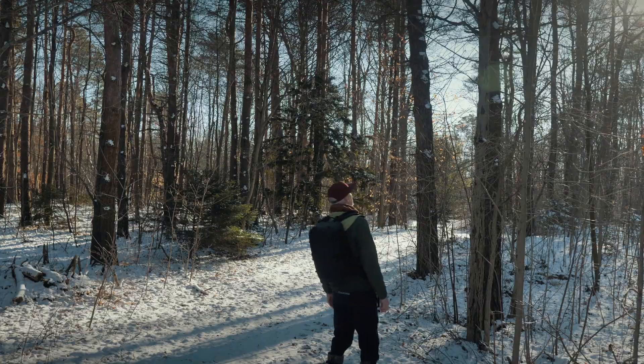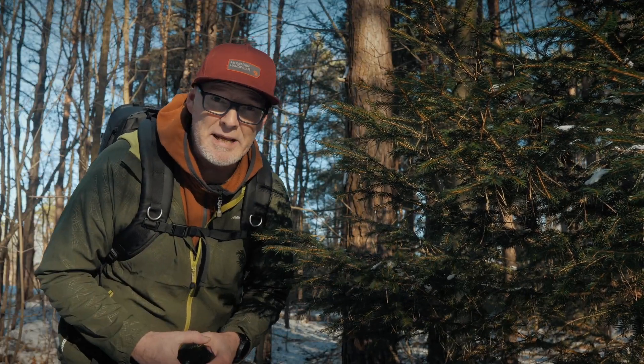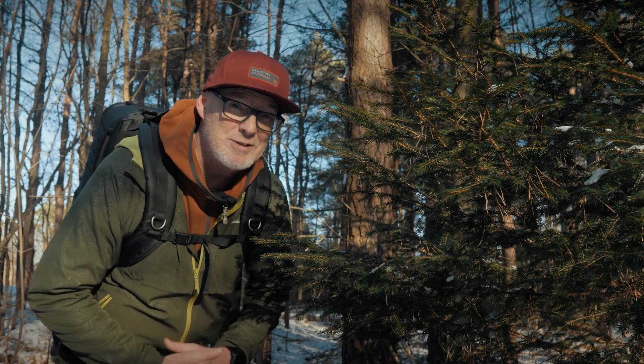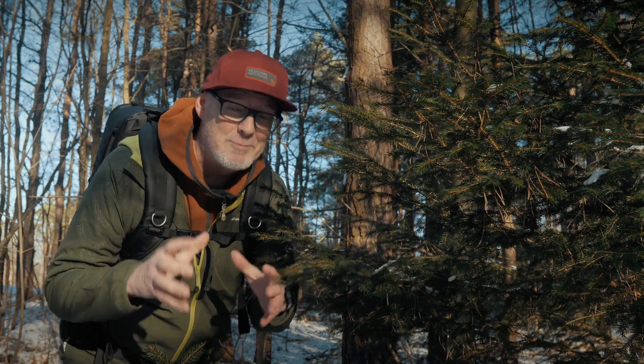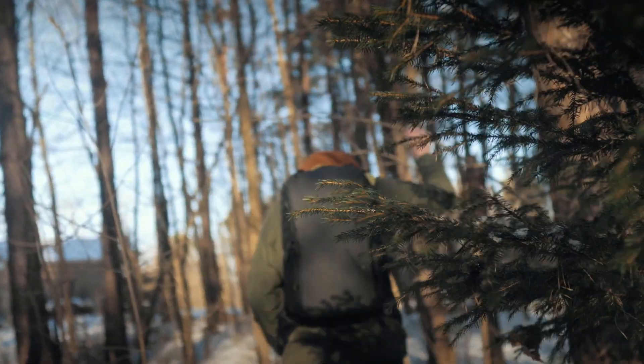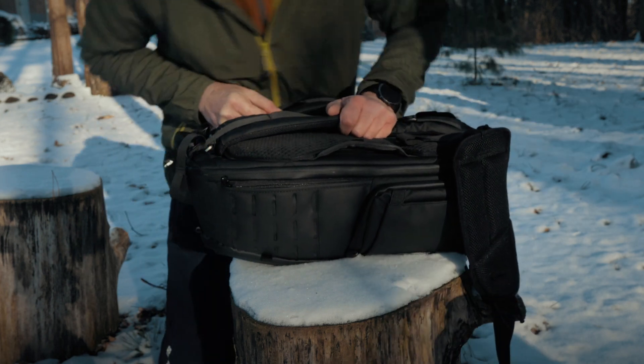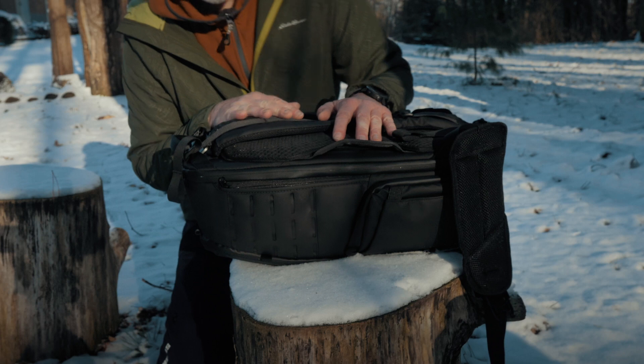Best In Photo did send me this backpack, but they haven't told me what to say and I'm not getting paid any money. If this thing's garbage I would tell you it's garbage, so you're going to get my unbiased review. Let's dig right in and look at this amazing Best In Photo adventure backpack.